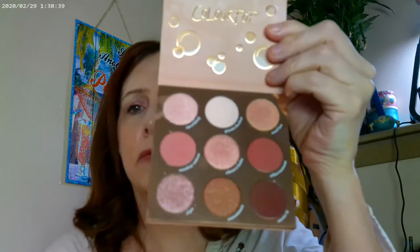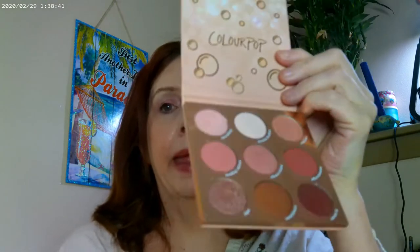The 'By the Rose' palette is also really pretty — you can get all sorts of rose looks from it.